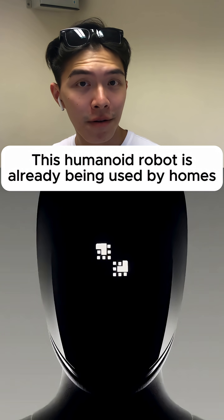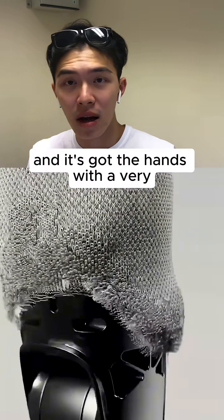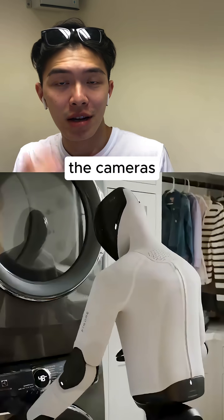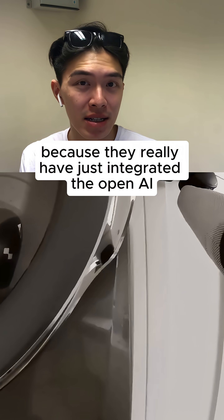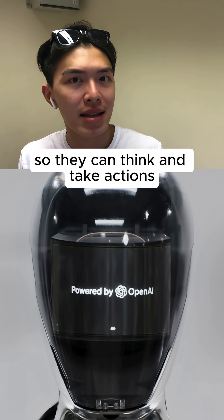This is a Humana robot, five foot six, and it's got smaller and stronger joints, and it's got the hands with a very unique tactile sensor, and of course the cameras so that it can pretty much see everything and then take actions with their brain — the OpenAI brain — because they have just integrated the OpenAI model into their brain so they can think and take actions.